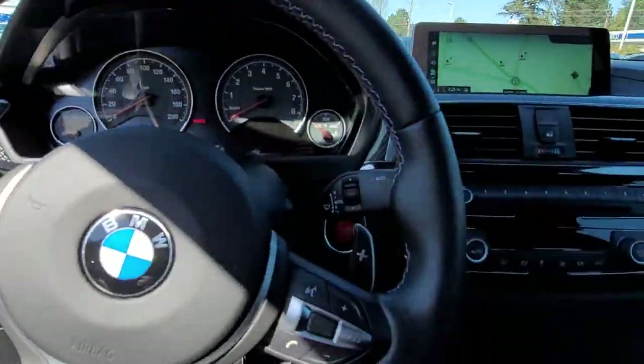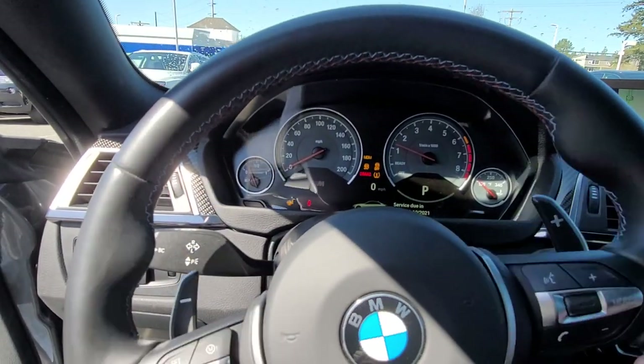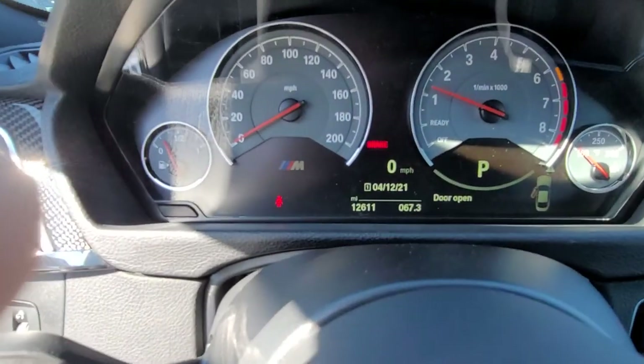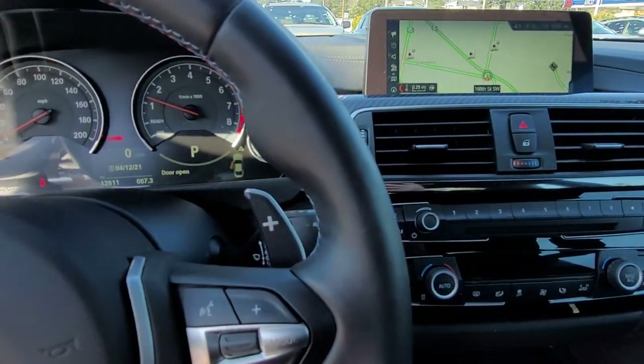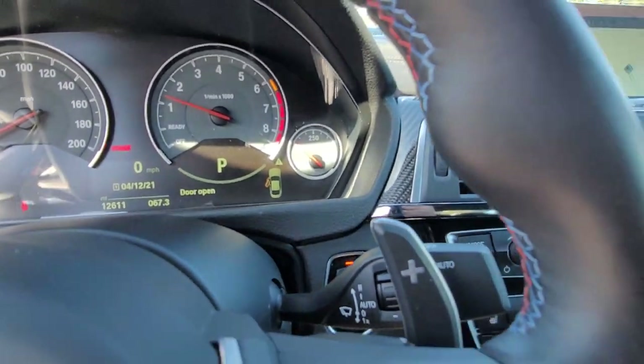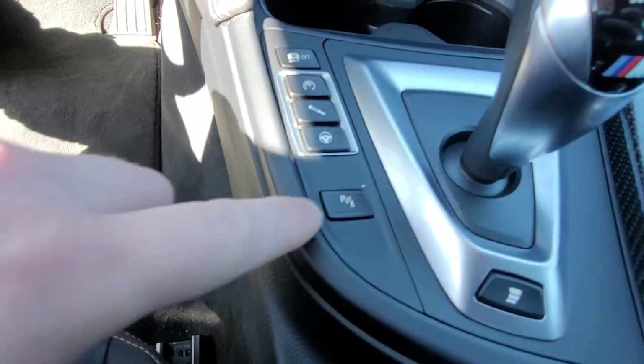Let me start it up — it's a cold start, I just moved it here. The clock shows 12,611 miles. Car is cold. All your controls are here.